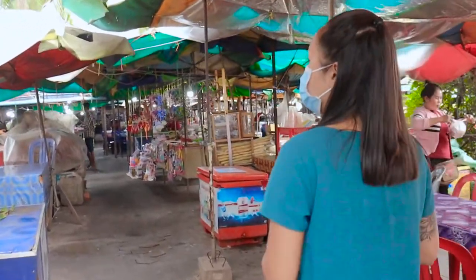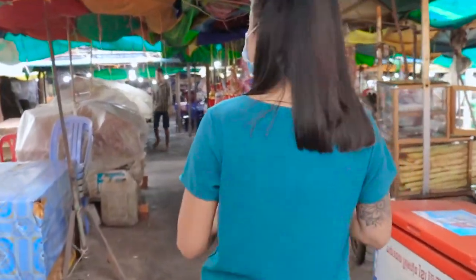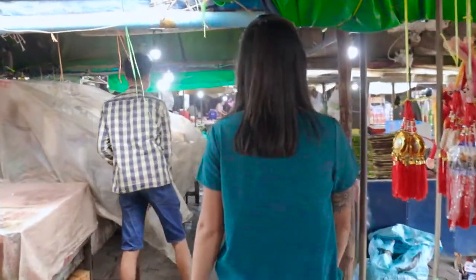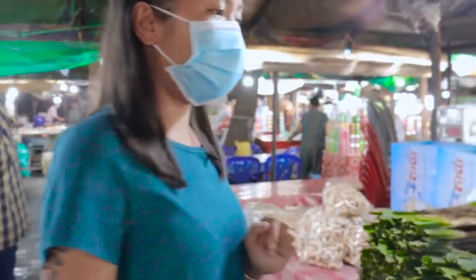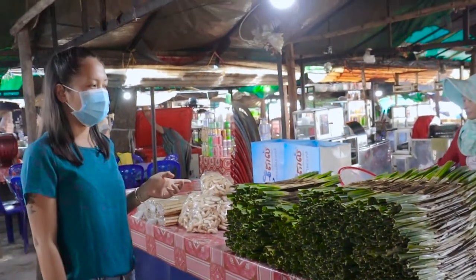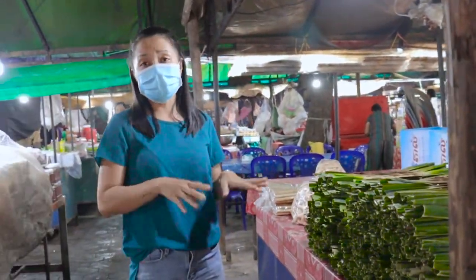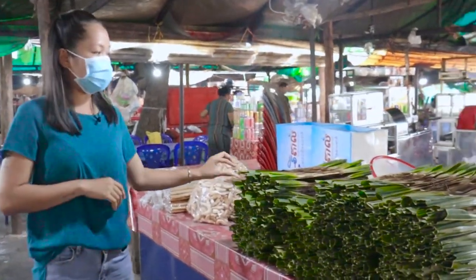I'm going to look around — this market also has some fruit. There's a kind of dessert made from sticky rice, I think. It's very yummy, a little bit sweet, made with coconut and wrapped in a leaf.